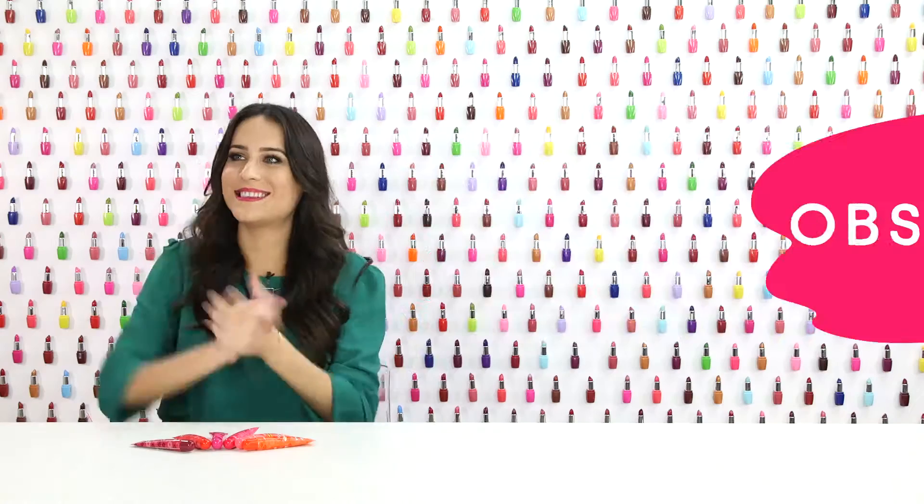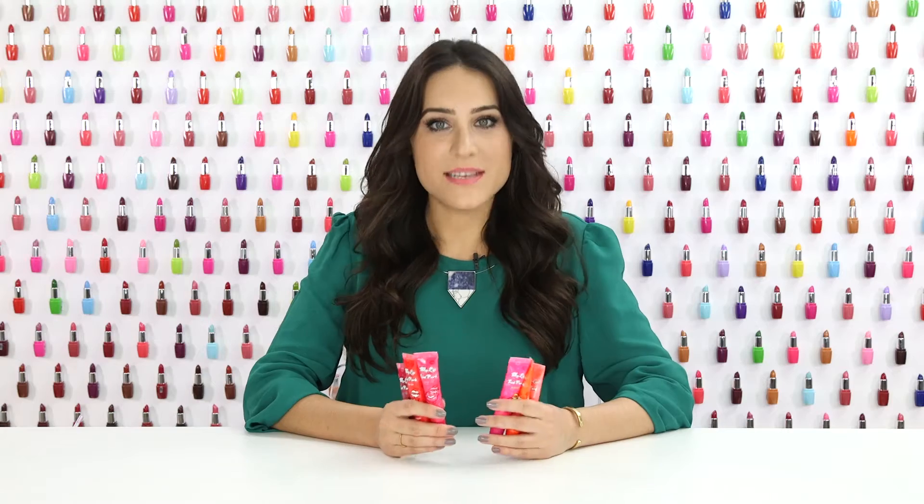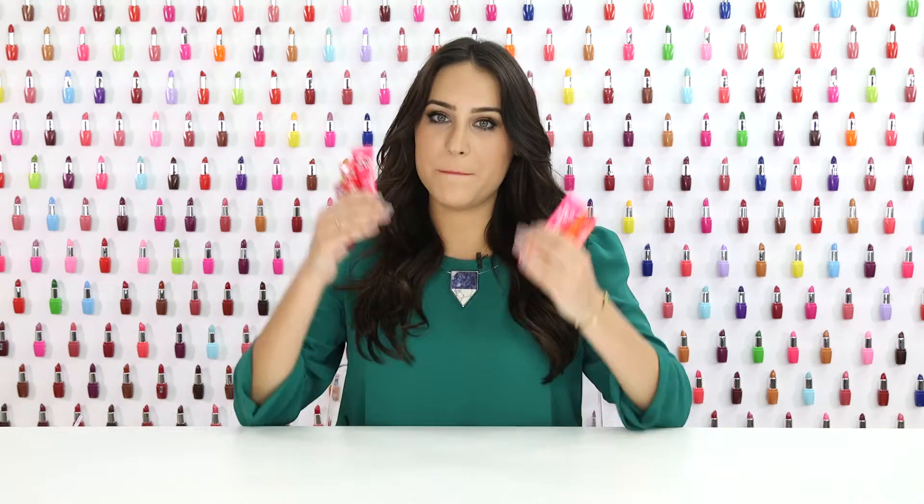Hi, I'm Beth, the beauty editor at Brit & Co, and this is Obsessed. In this episode, we are talking about Berisom Peel Off Lip Tints.